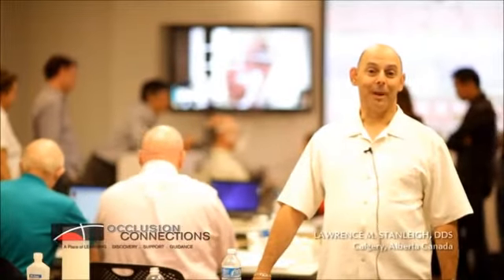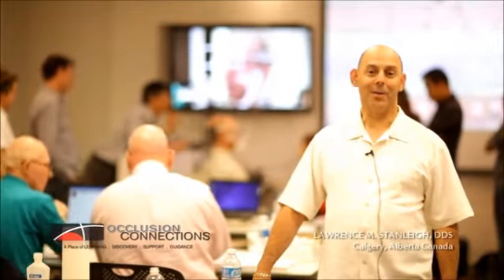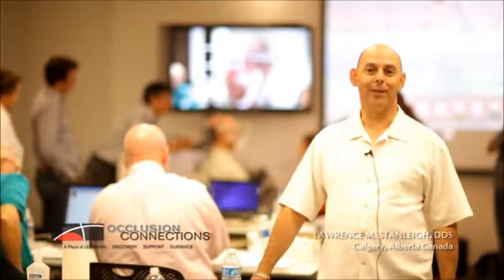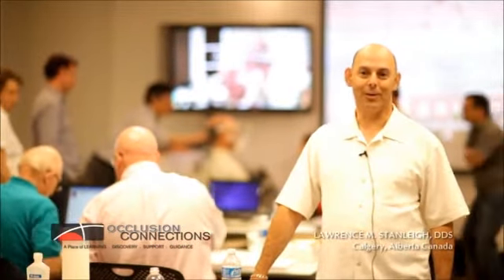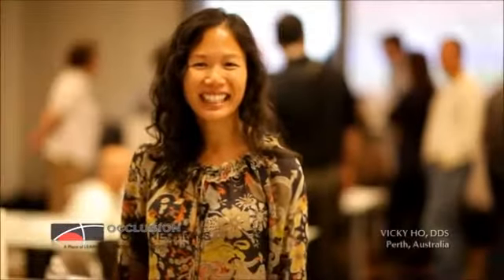I'm Larry Stanley and I'm from Calgary, Alberta, Canada, and I'm here on the second day of the OC Level 5 course on getting the optimized bite with Clayton Chan. Hi, I'm Vicky from Australia, Perth.